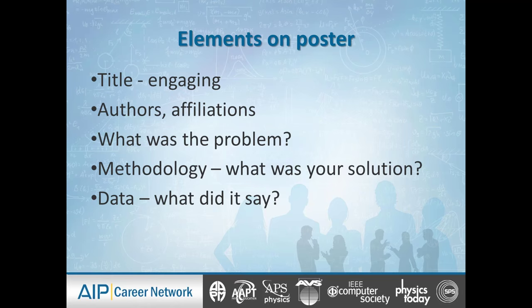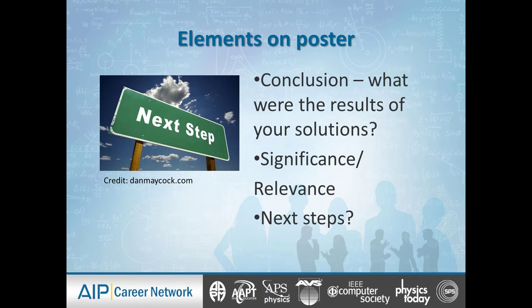We also want to list authors and affiliations — some people forget to put the affiliations. You can put your contact information. Then identify what problem you were faced with, your methodology (which is essentially your solution to solving the problem — the experimental design, data collection), what the data said, and then list the conclusion: what were the results of your solution? Whether you were successful or not, communicate that clearly.